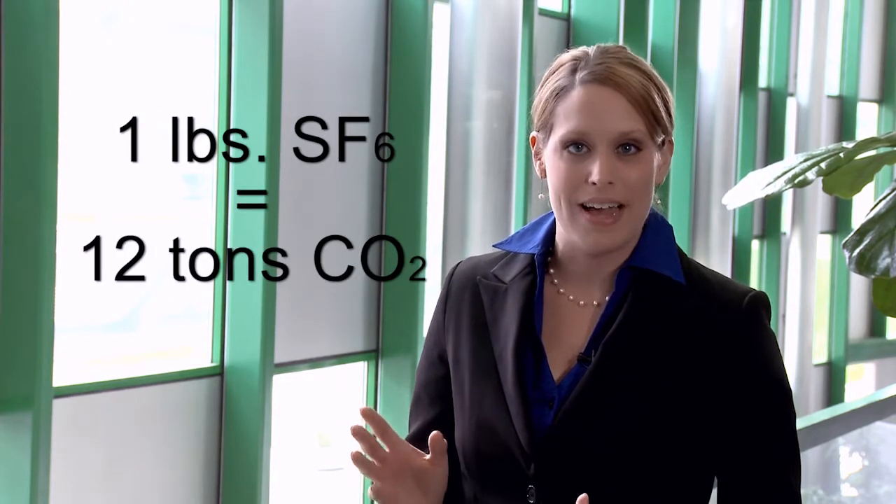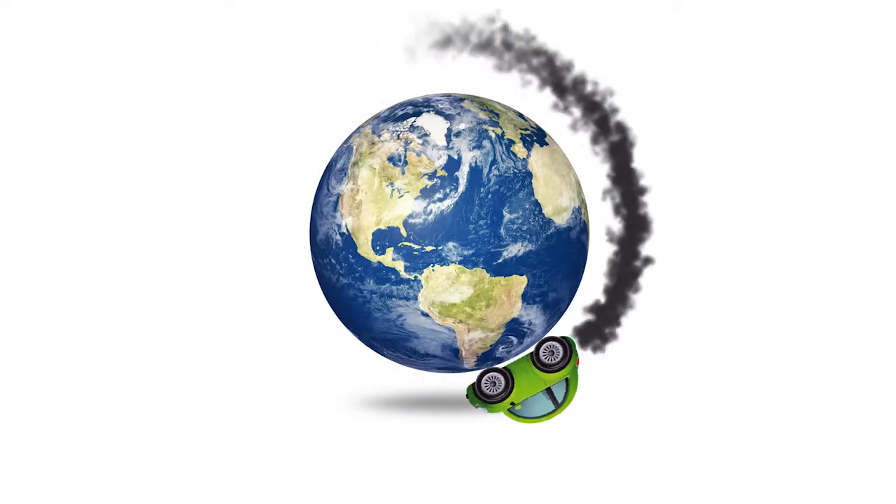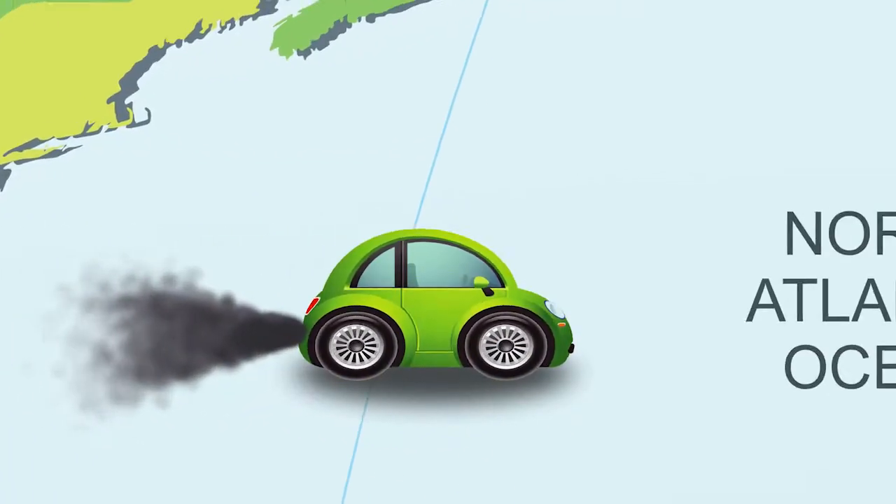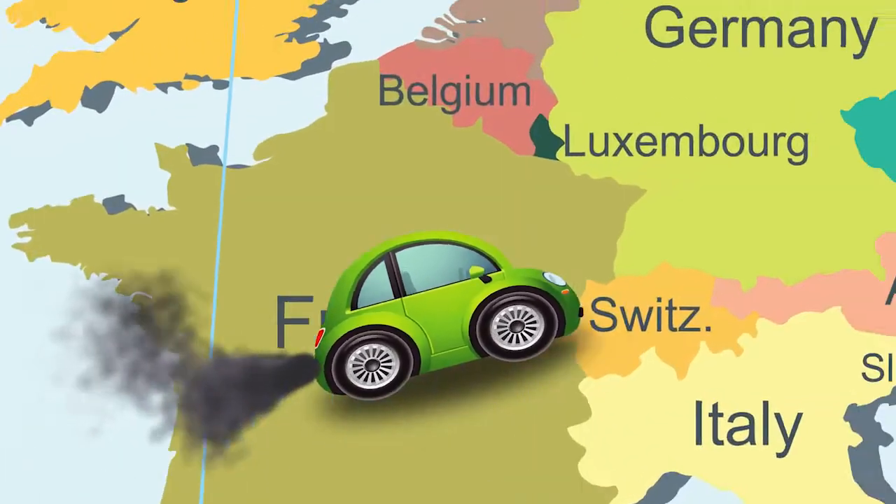So why is SF6 important to greenhouse gas reductions? Because one pound of SF6 is equivalent to 12 tons of carbon dioxide. To give you a sense of how much that is, consider that the average car would have to drive all the way around the Earth once and then go from Chicago to Germany to emit that much carbon dioxide equivalent.